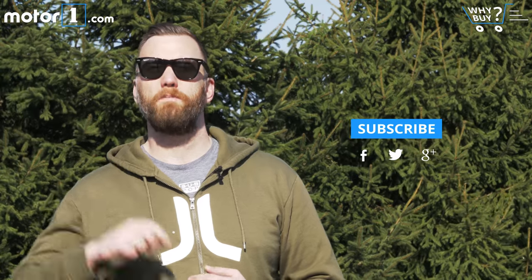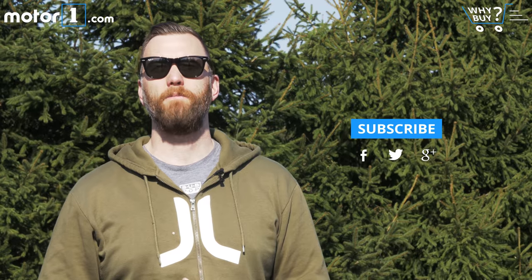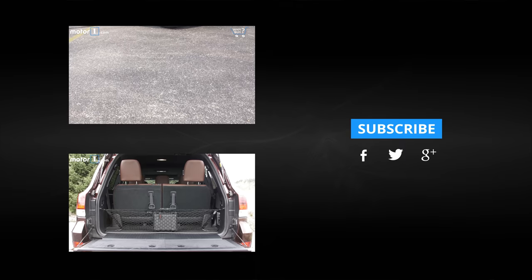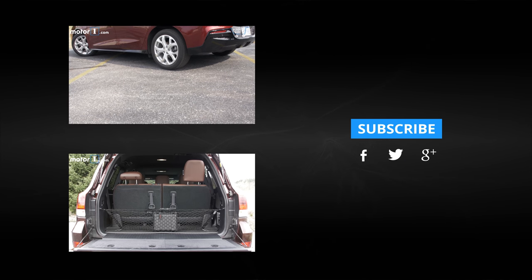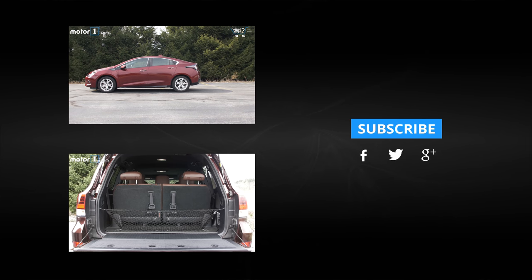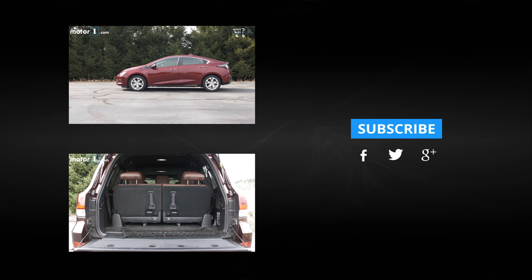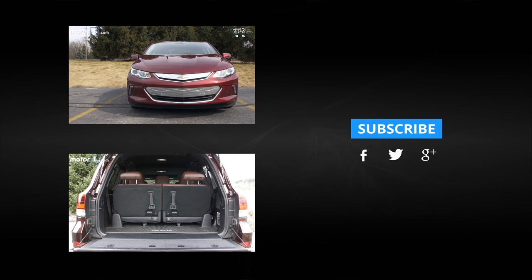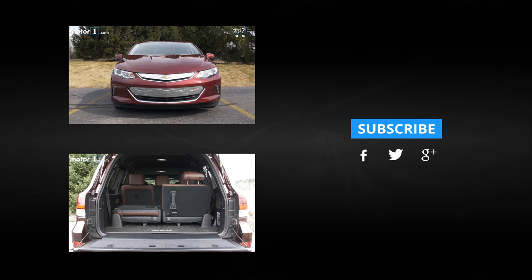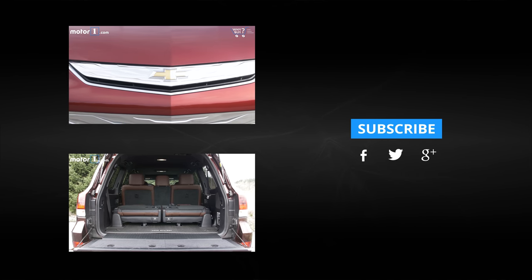If you liked our Why Buy video on the Honda Civic, you should subscribe to this channel. Find us on Facebook, find us on Twitter, or go to MotorOne.com to read our reviews. See you next time.